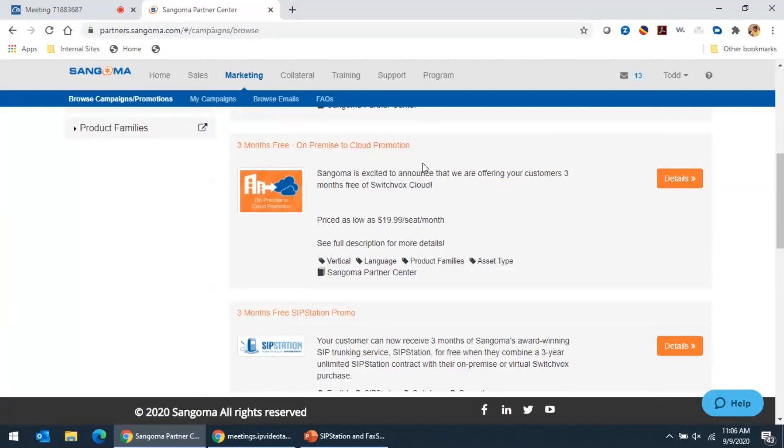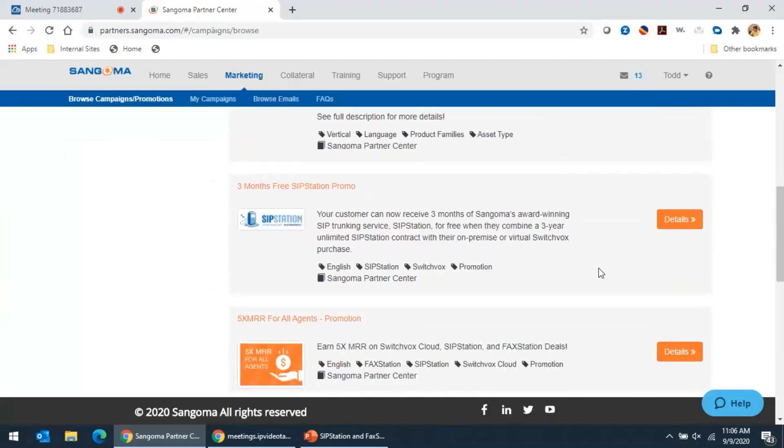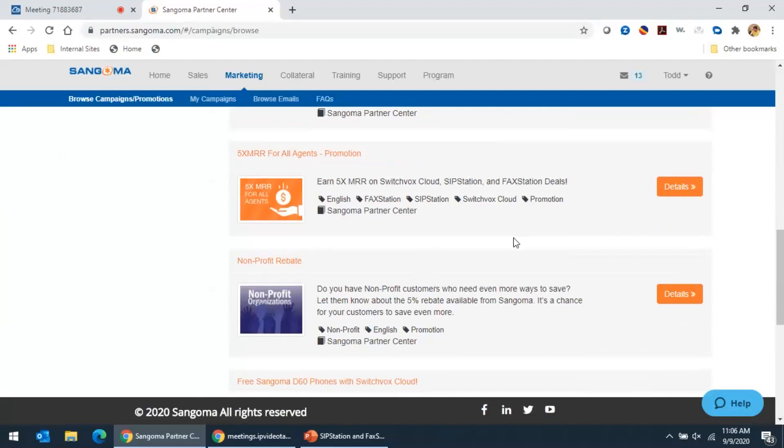We have an on-premise to cloud promotion for customers that currently have a SwitchVox on-prem system and want to look at going to cloud. It's a way for you to take a customer that's ready to make that switch — maybe they bought a premise-based system five or ten years ago — so we've got three months free on that. We also have a three months free on SipStation promotion: if your customer purchases SwitchVox and signs up for a three-year contract with SipStation, they get three months free. We have five times MRR for any of our agents on SwitchVox Cloud, SipStation, and FaxStation — so if you sell $100 worth of those cloud services, you're going to get an SPF of $500 plus your normal monthly commission check.